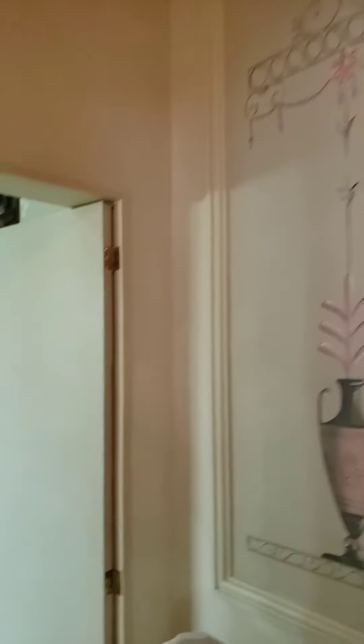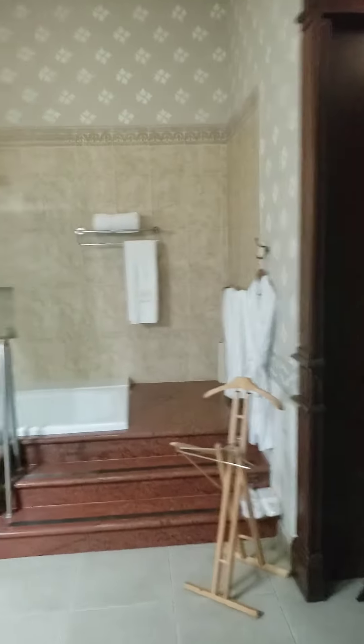Look at this hotel — it's huge. Look at this place. Anyway, now you've been. It's massive. It's a great deal, too.